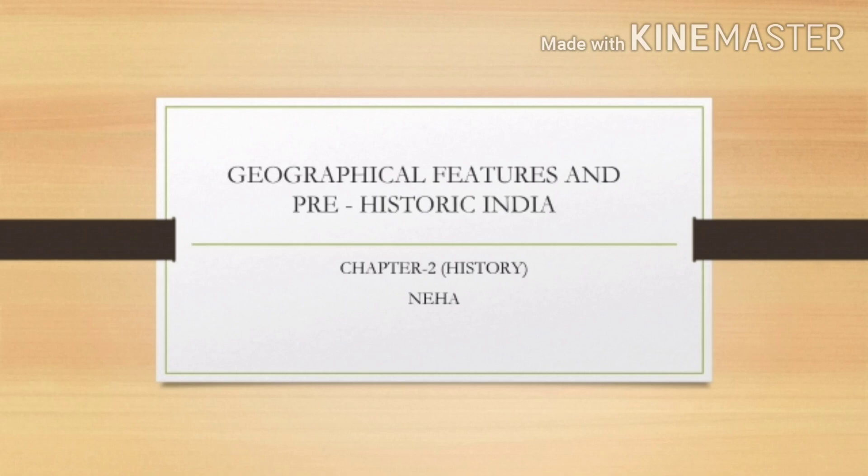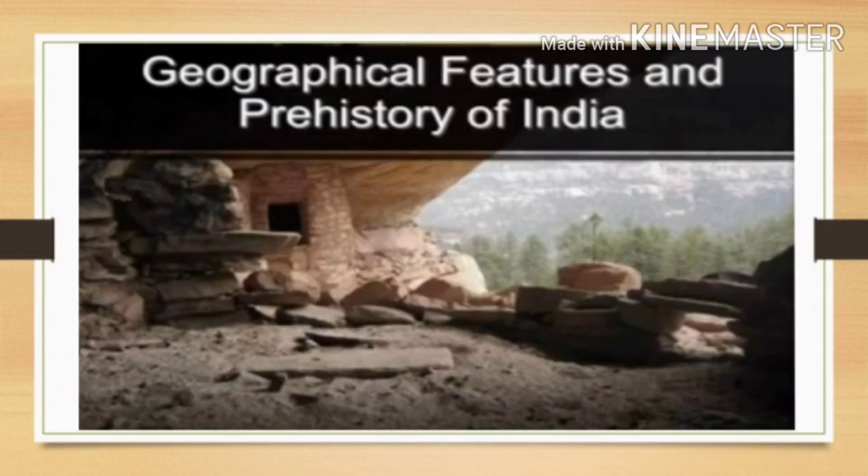Good morning students. Today we will be starting with the second chapter of history and the name of the chapter is Geographical Features and Prehistoric India.